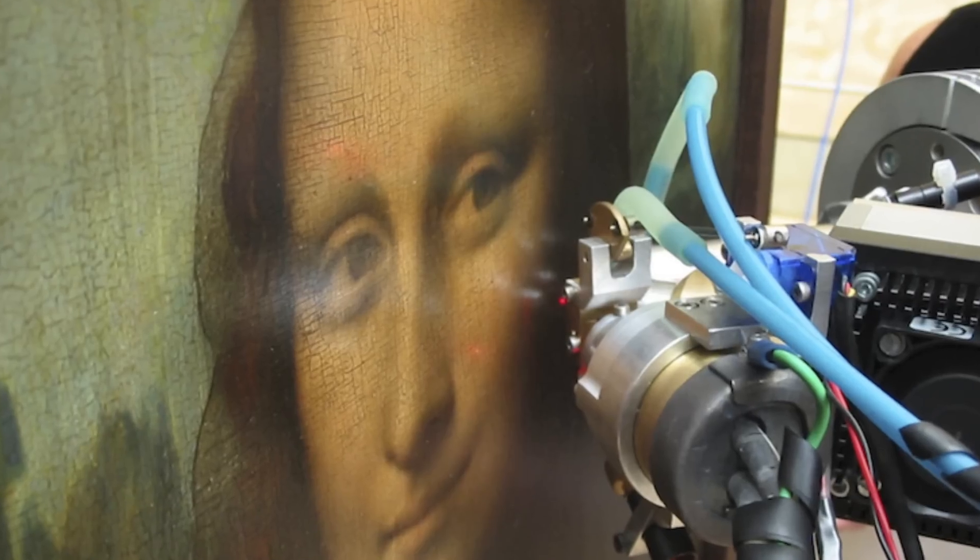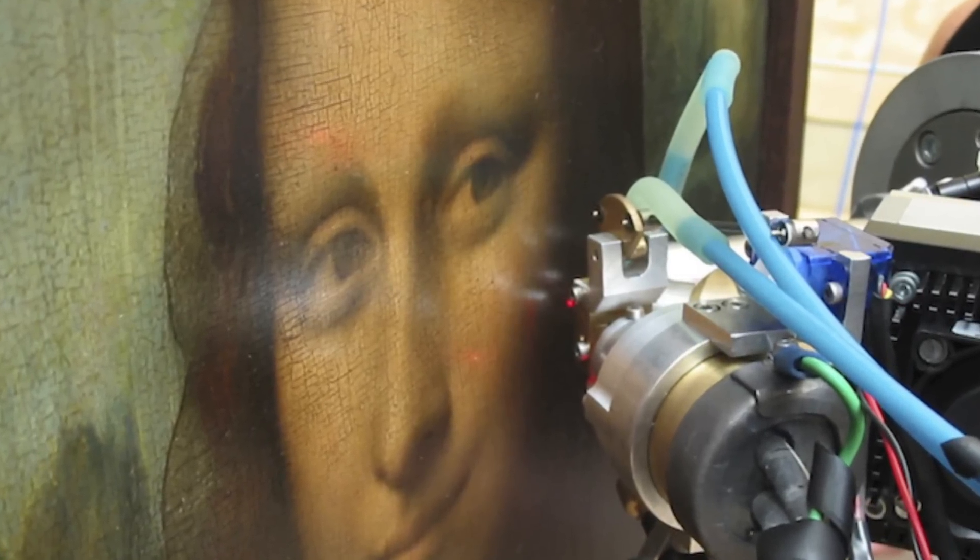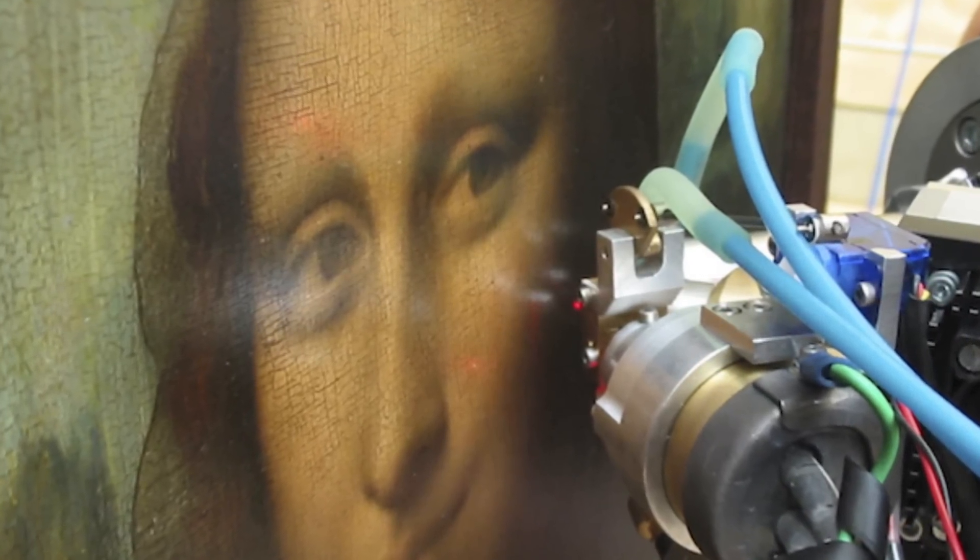In 2004, the Louvre gave French scientist Pascal Coutts access to the Mona Lisa for analysis and study. Since then, Coutts has spent more than a decade using a multispectral camera to project intense light on the painting and measure reflections in order to map the layers of paint beneath its surface. He then used these measurements to reconstruct what was contained between those layers.